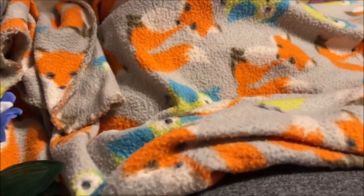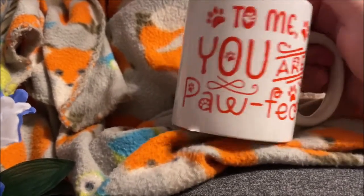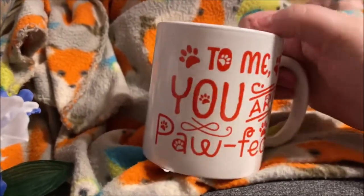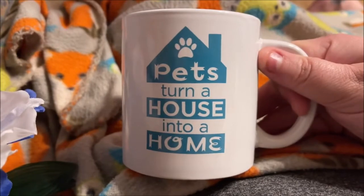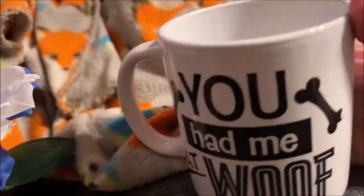I got three mugs — all of them are dog-themed — and I got these to go in my beauty room to hold lipstick or whatever. One says 'Pets turn a house into a home,' and then this one I think is my favorite: 'You had me at woof.'